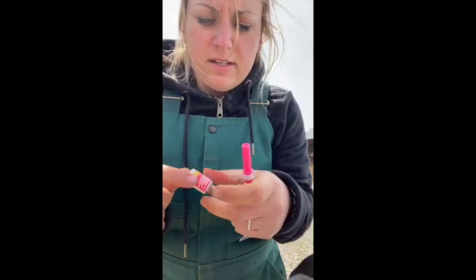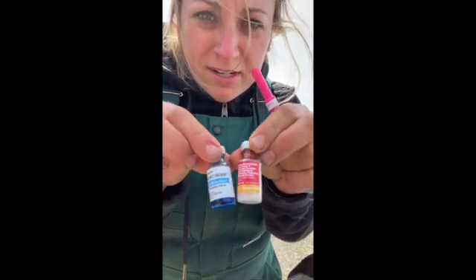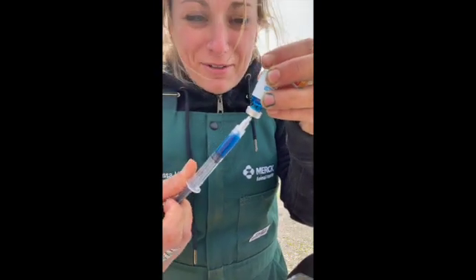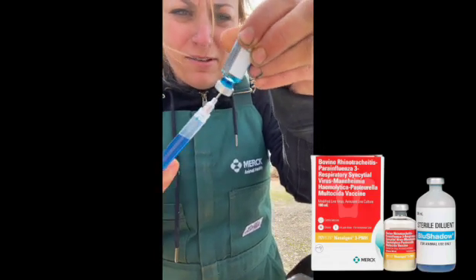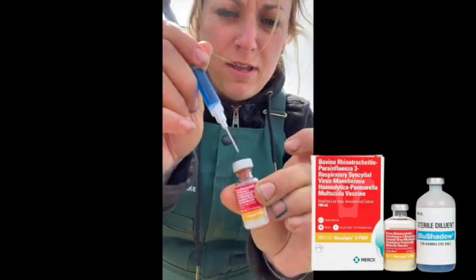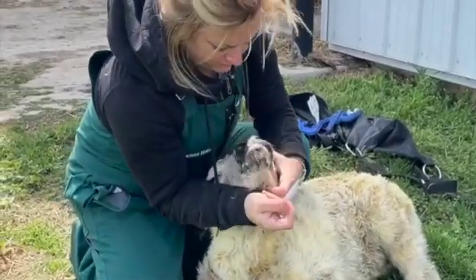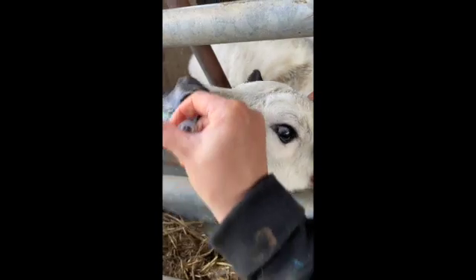Today, we are vaccinating our young calves with an intranasal vaccine called Bovilis Nasal Gen 3 PMH from Merck Animal Health. This vaccine protects against both viral and bacterial pathogens. It protects against IBR, BRSV, PI3, Mannheimia hemolytica, and Pasteurella multocida. One cool feature of this Nasal Gen product is the blue dye indicator, which helps the producer visually see that the calf has been vaccinated.